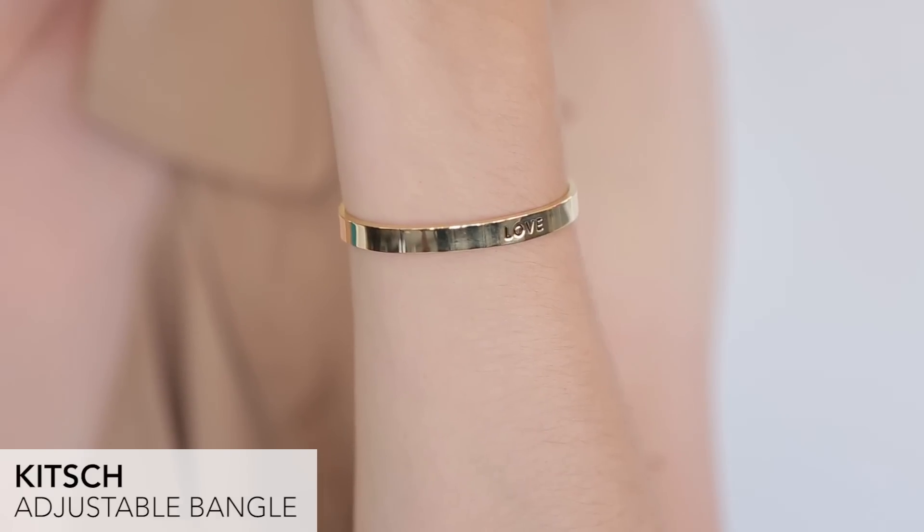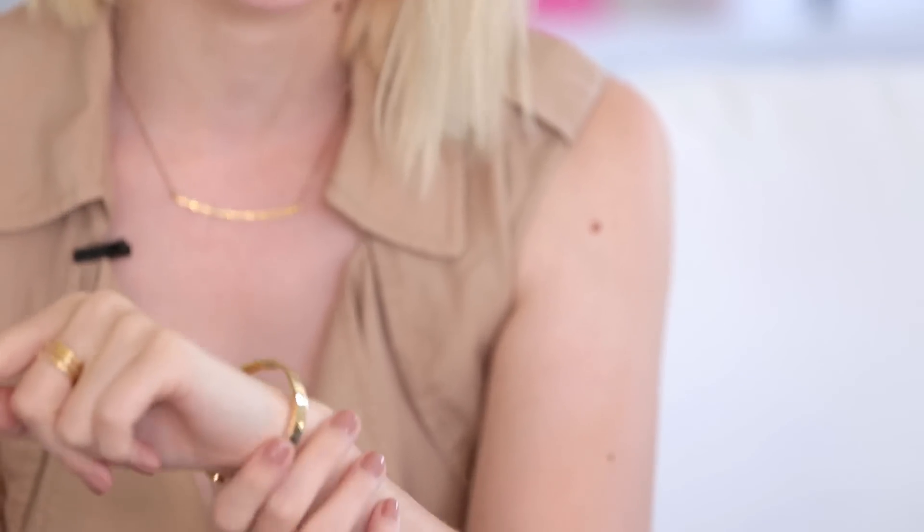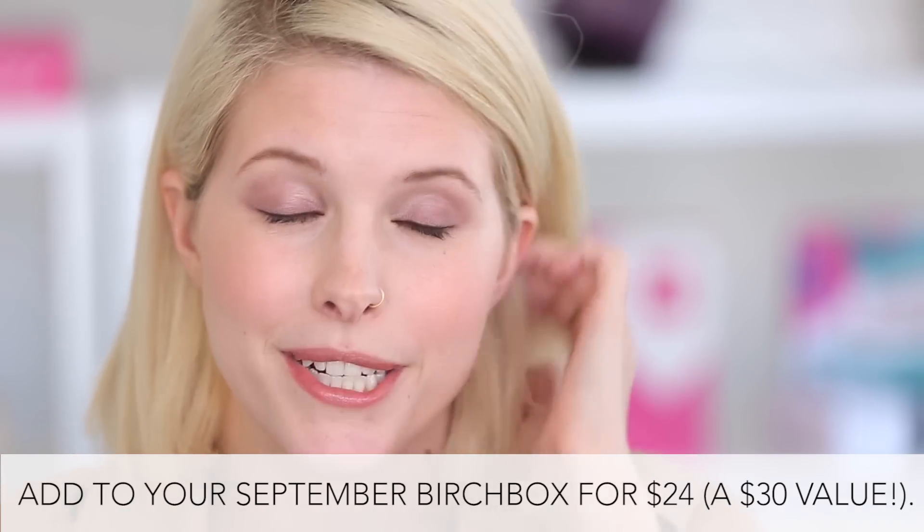Last but not least we also have this really pretty cuff by Kitsch — it says 'love' on there. I am totally gonna be wearing this the rest of the summer. It's really cute on its own; it's very minimal, but you can also layer it with a bunch of other bracelets as well.